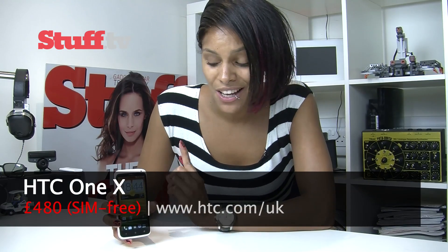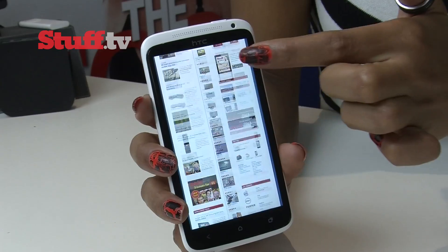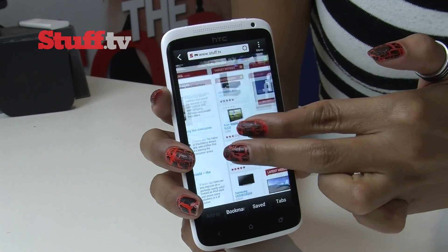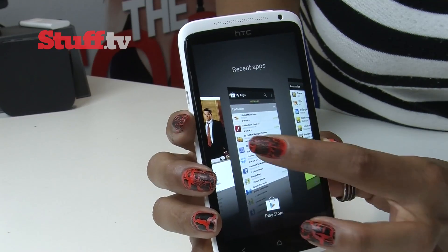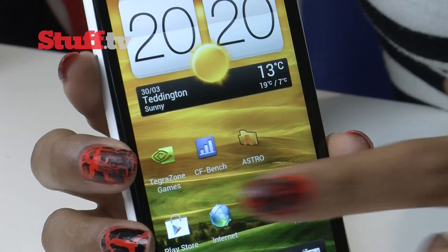With a 1.5GHz Tegra 3 quad-core processor, the HTC One X is incredibly powerful. Performance is superb — browsing the web is fast and stutter-free with snappy zooming and scrolling, multitasking will have you flitting in and out of apps in no time, and graphic and data-heavy applications run without dragging their feet.